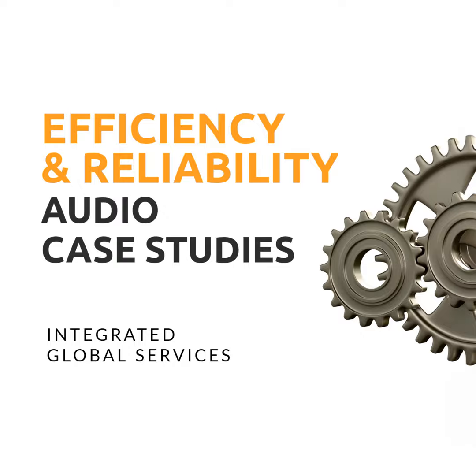Welcome to the Efficiency and Reliability Podcast. I'm your host, John. Today's episode explores how Hot Tech technology from Integrated Global Services transformed maintenance strategies at NewGen Energy, ensuring uninterrupted operations and mitigating financial risks from refractory failures.